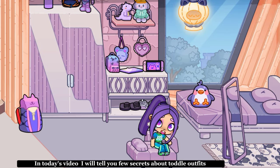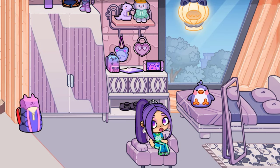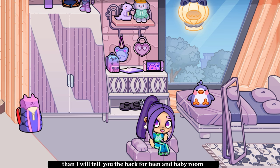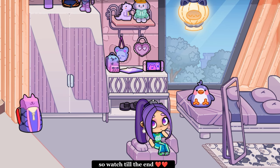Hello everyone! In today's video, I will tell you a few secrets about Toto outfits. Then I will tell you the hack for teen and baby room. So watch till the end.